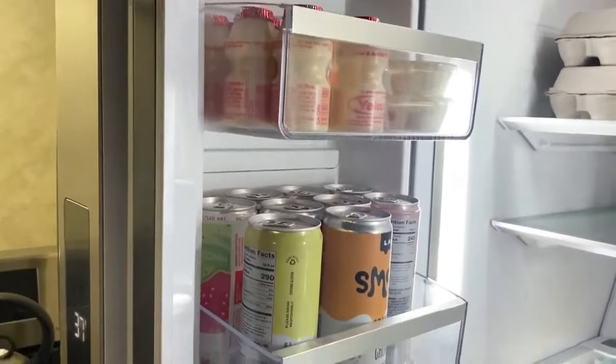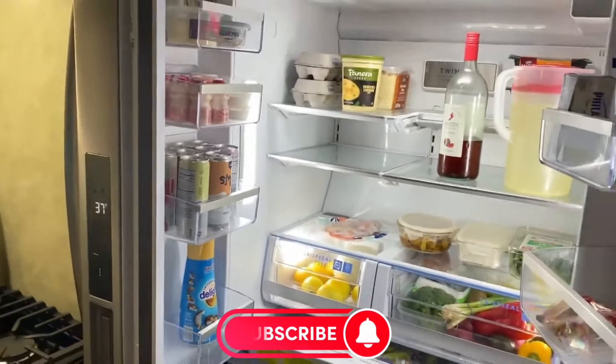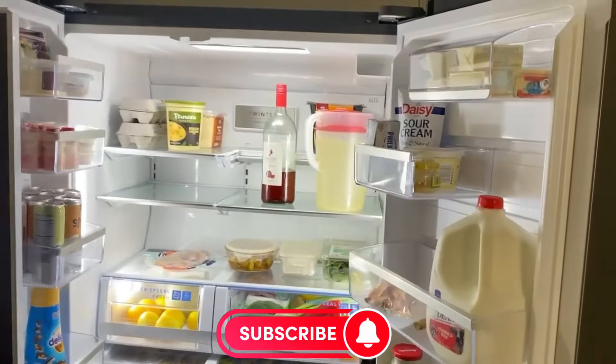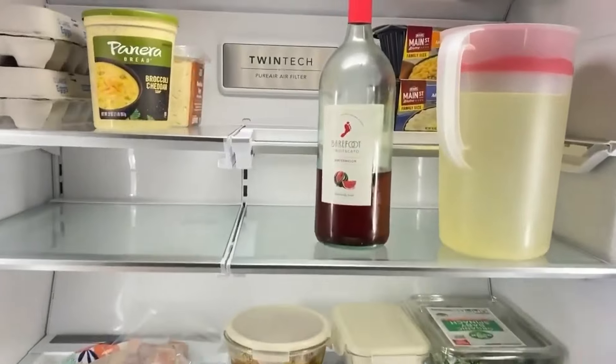If you love this deep dive into one of the coolest refrigerators on the market, don't forget to hit that like button and subscribe for more awesome tech content. Stay glued to the screen — let's move on to the next refrigerator.